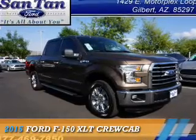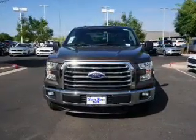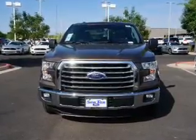Presenting the 2015 Ford F-150, powered by a 5-liter, 8-cylinder engine and an automatic transmission.